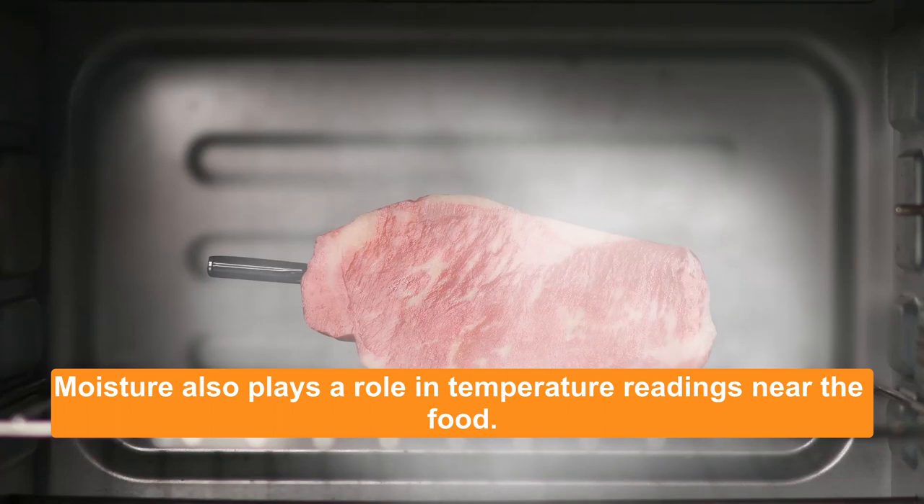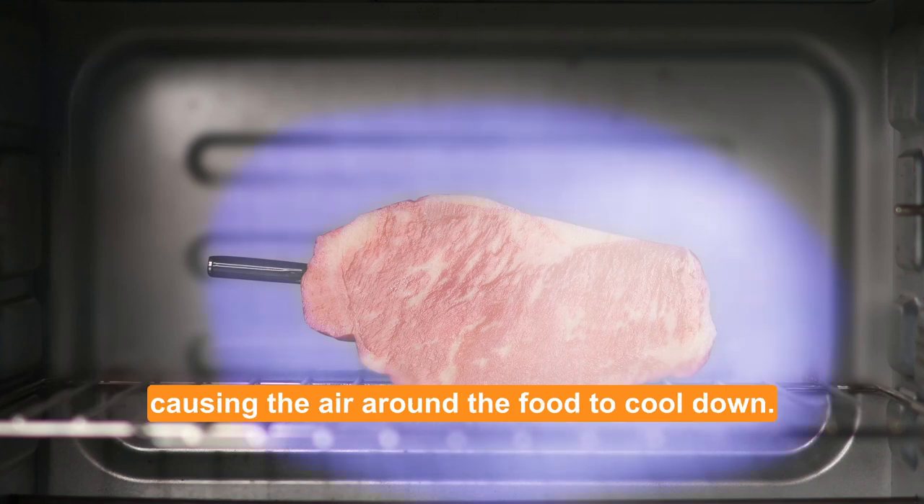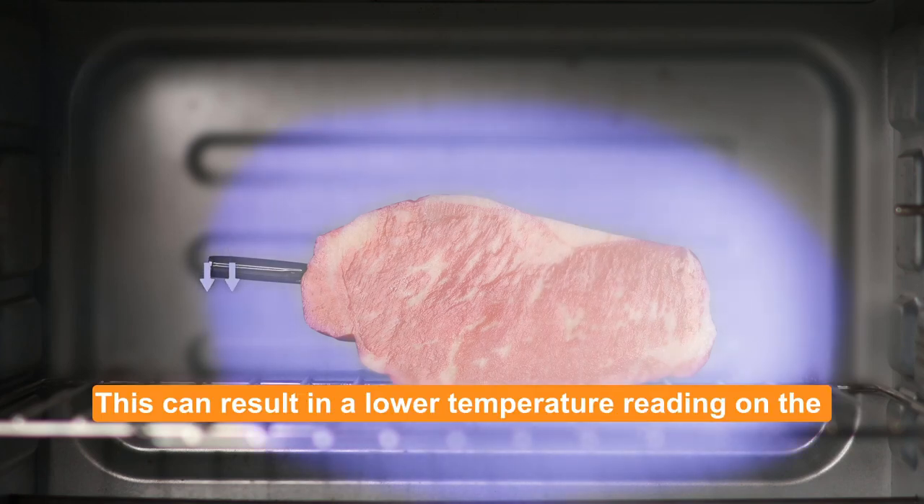Moisture also plays a role in temperature readings near the food. Steam released during cooking creates a moisture barrier, causing the air around the food to cool down. This can result in a lower temperature reading on the ambient sensor.